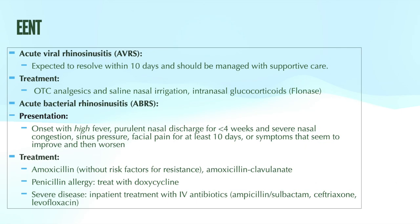Now let's talk about sinusitis. The most common etiology of acute rhinosinusitis is viral — bacterial infection accounts for only 0.5 to 2% of episodes. Treatment for acute viral sinusitis is symptomatic management, as it typically resolves in 7 to 10 days. Symptoms indicating a bacterial sinus infection include purulent nasal discharge, severe nasal congestion, sinus pressure, facial pain for at least 10 days, or symptoms that were improving and then worsen. Treatment for a bacterial sinus infection is antibiotics.